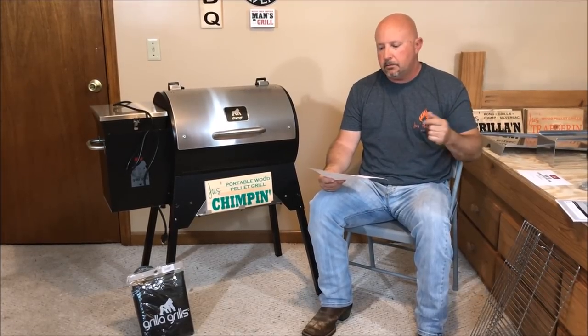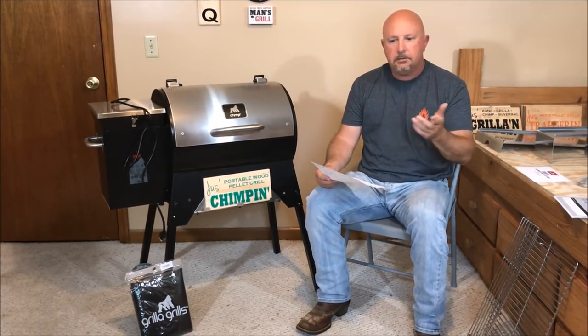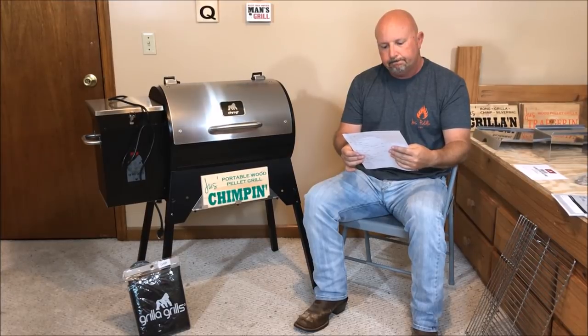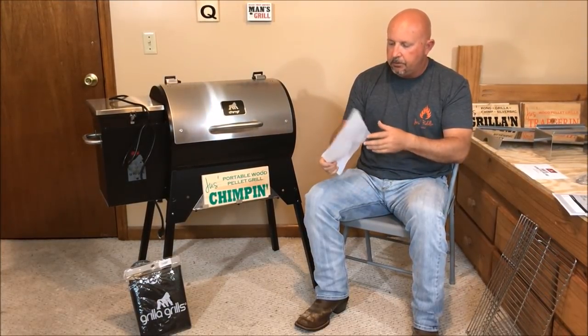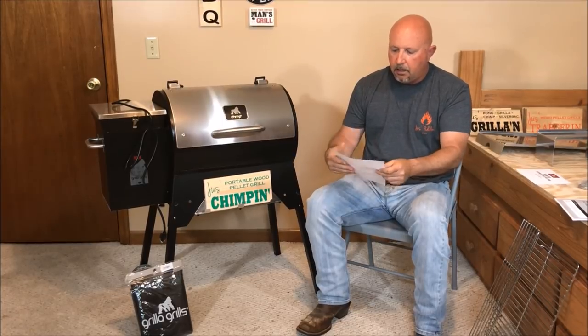Let's start with price, going from lowest to highest. The cheapest is the Davy Crockett at $329. The Traeger Tailgater is $449. The Camp Chef Pursuit is $524. The Chimp is $529. And the Rectech Trailblazer is $599. So you go from basically $330 all the way up to about $600. I looked on the actual websites of these grill companies, and this is as accurate as I can get.